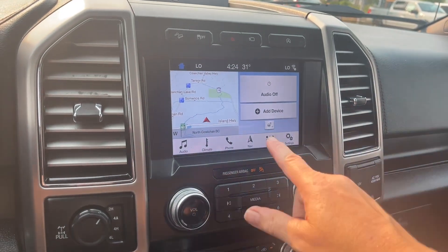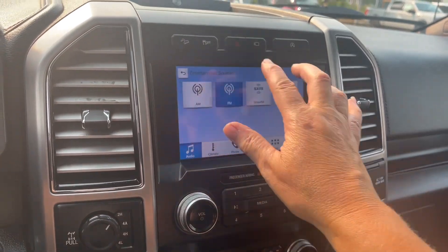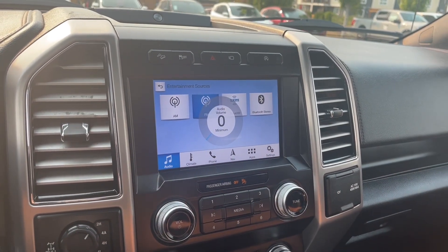Auto stop/start for less idle time, and we have navigation — that's the map you're seeing there. We can go into audio and choose our settings. We can select AM, FM, Sirius Satellite Radio, or Bluetooth.